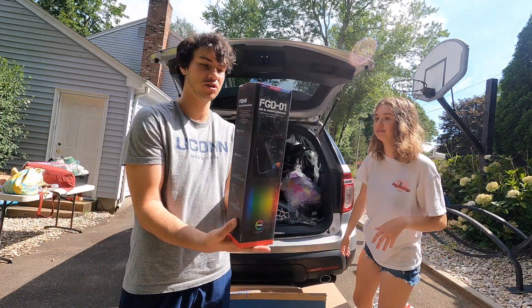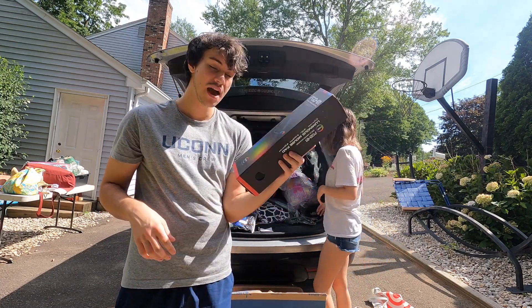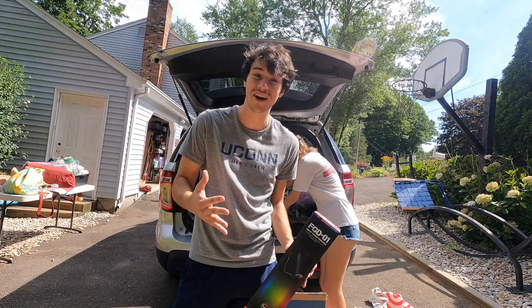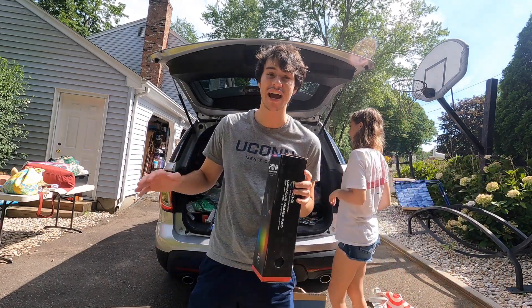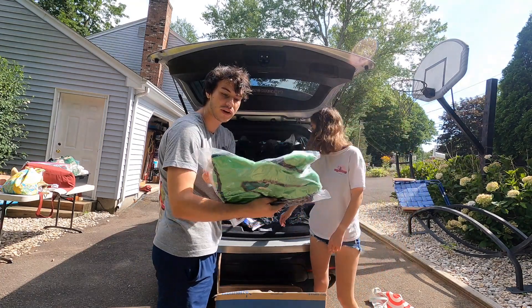I also spotted these when I was getting the pallet — gaming mouse pads. They seem pretty quality and I think they will sell for a good premium. I'm going to try and sell most of these on Whatnot. My Whatnot is in the description — when you sign up you get $10 for absolutely free, no strings attached.